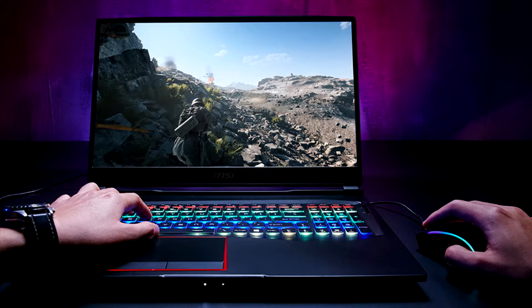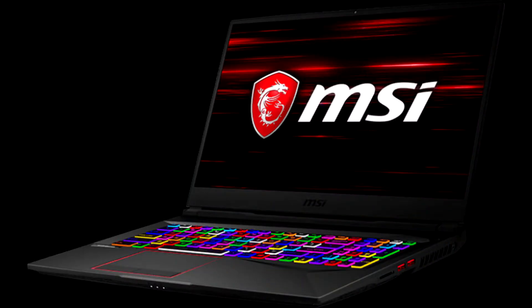The MSI GE75 Raider is a 17-inch notebook with a 1080p 144Hz display as standard. This latest model packs inside the new Intel Core i7-9750H, the full variant of the GeForce RTX 2070 GPU, and 16GB of dual-channel DDR4, plus a decent hunk of SSD storage. It retails for $2000, which is standard for these specs in mid-2019.